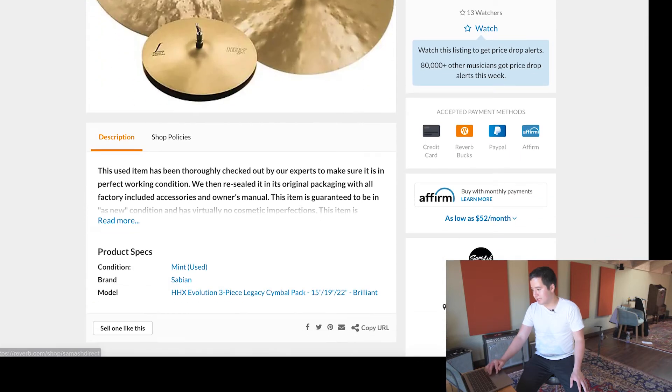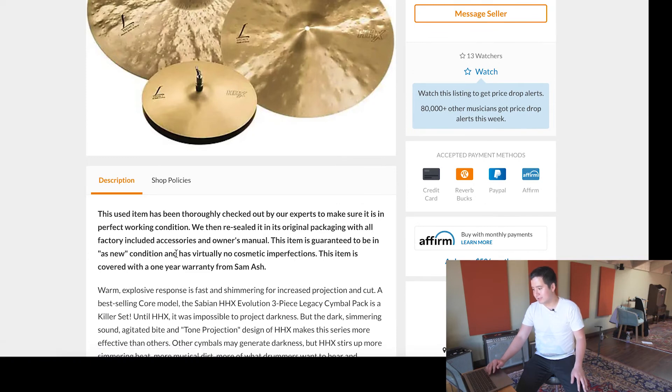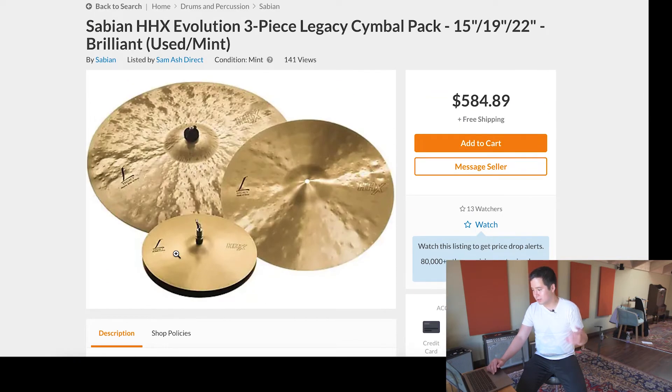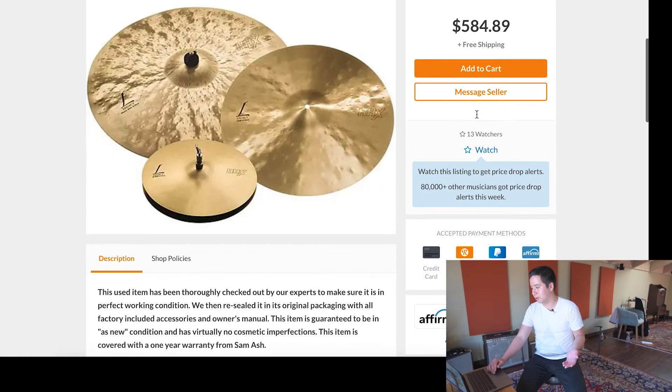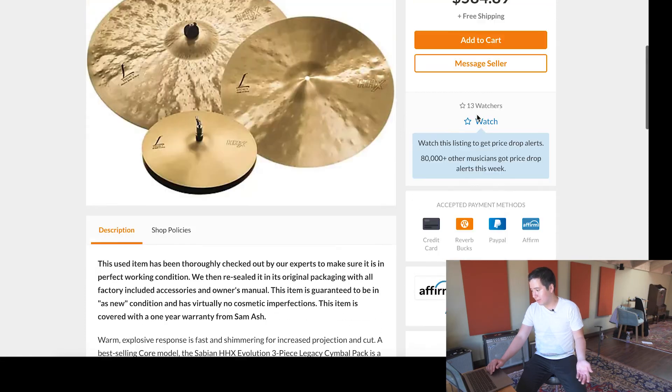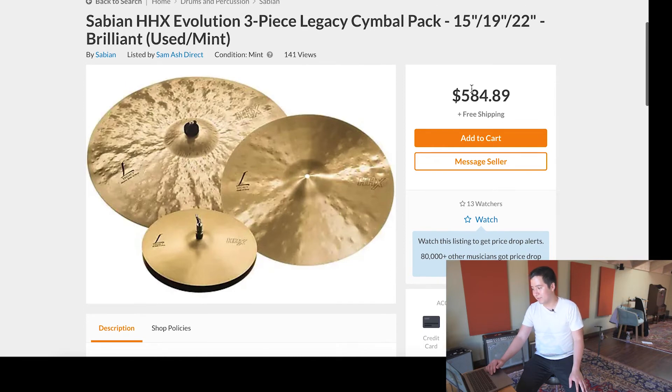It comes from Sam Ash Direct. Looking at this listing, it says it's in as-new condition, so it's barely used. You basically get the same cymbal pack for a lot less money. If they add taxes — and I suspect they will because Sam Ash has retail front stores everywhere — this is probably going to be $620 to $630 after taxes. That's a lot cheaper than $1,000.